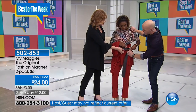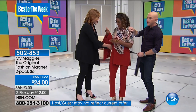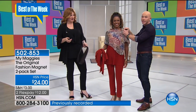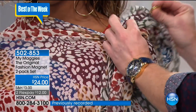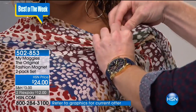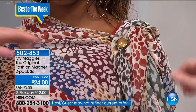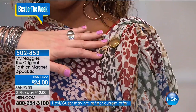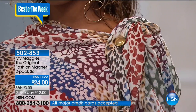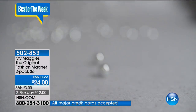When you get this home, this is one of those things you want to play with. We've got so many things going on here. Instead of an ugly safety pin that pops open and pokes you and is uncomfortable — this is the original fashion magnet. It is so affordable at $24. It's simple and easy to do.